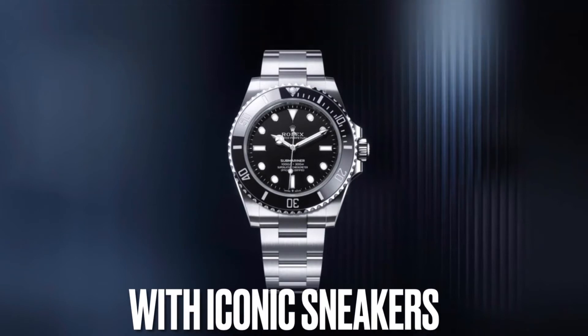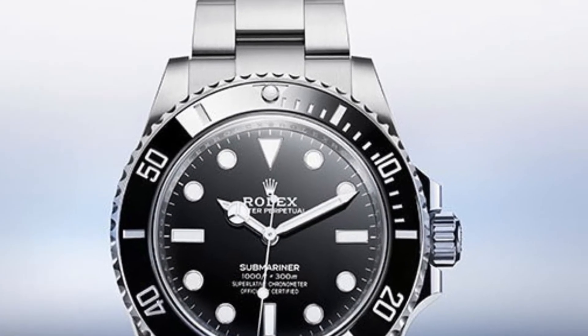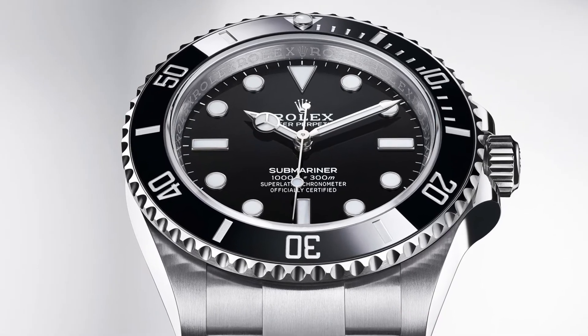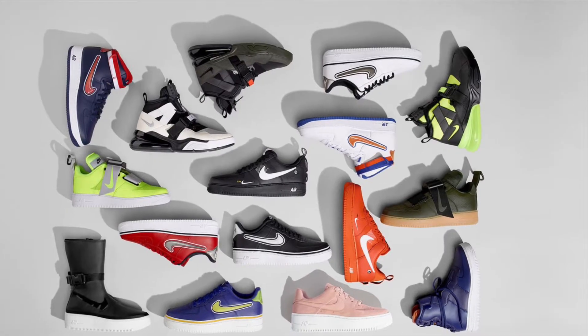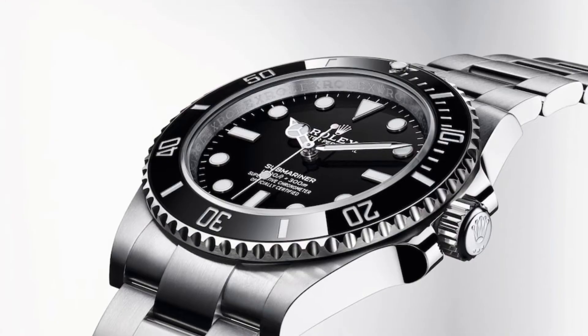Let's get started. The Rolex Submariner is an absolute legend in the watch game, but is it as famous and well known as some of the most classic sneakers of all time? In this video, I will show you 3 iconic sneakers that match well with the Rolex Submariner.